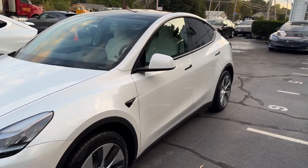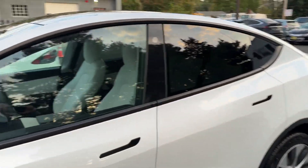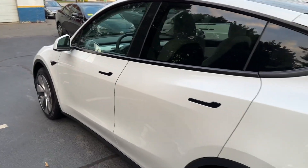You're looking at a 2021 Tesla Model Y, long-range, dual-motor, all-electric, with 43,000 miles.